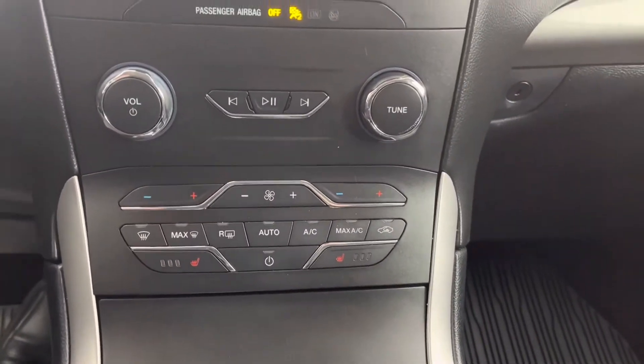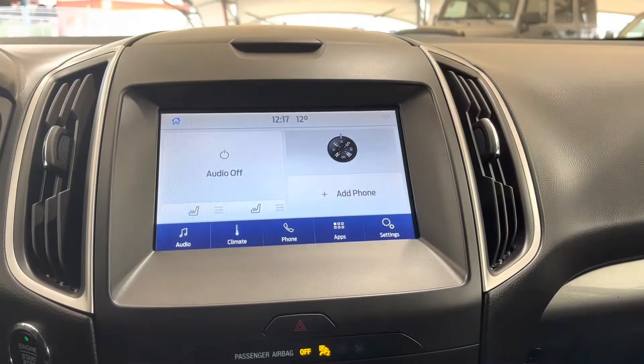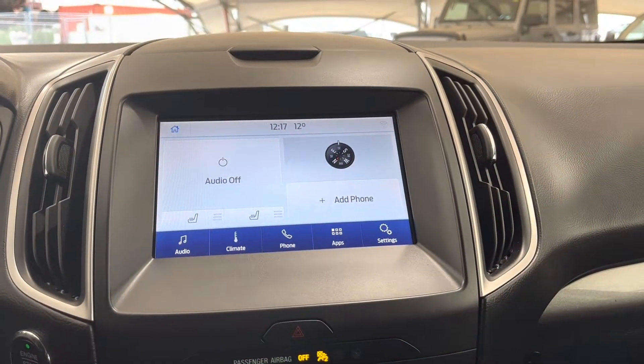Down here in the middle you can see our climate controls and up top we have our touchscreen infotainment system.